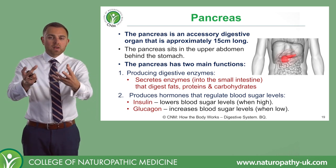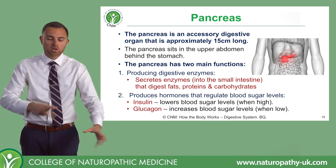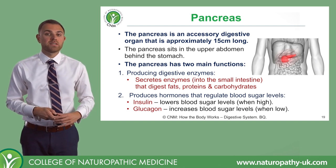In the duodenum, whatever has come through from the stomach will now have this exposure to lots of enzymes that will hopefully just break everything down into their final little bits.